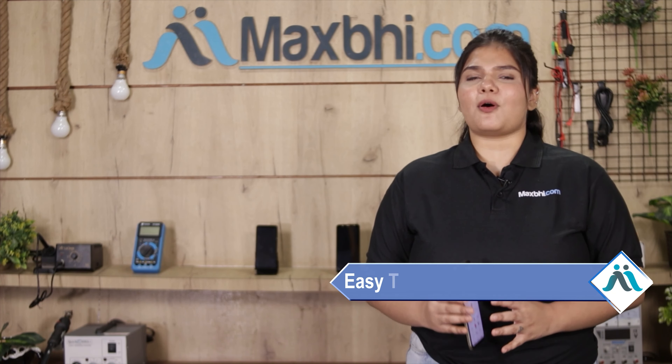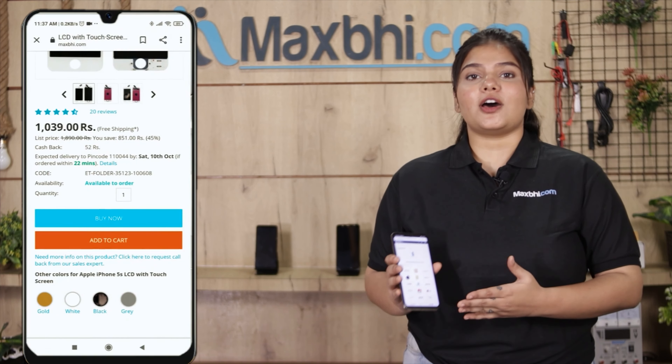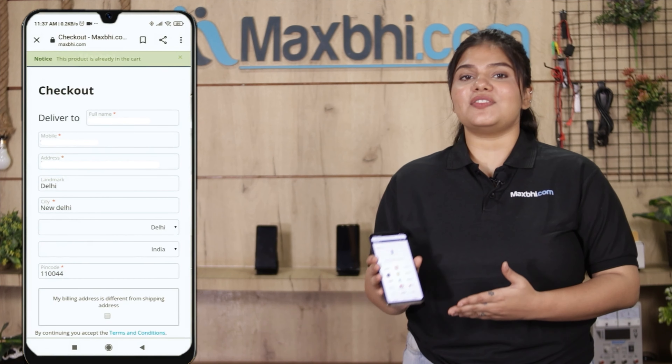Friends, ordering on Maxp.com is very easy and simple. Visit our website Maxp.com, go to your product page, fill in your name, mobile number, and address, then place your order.